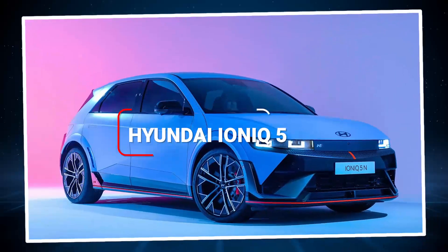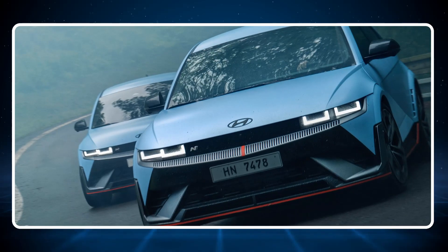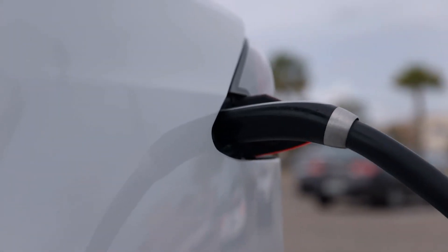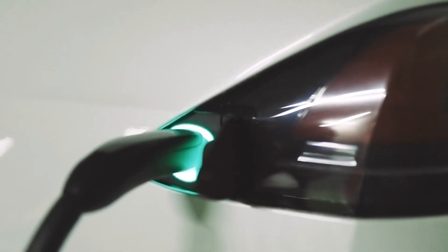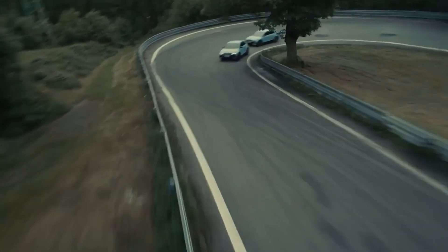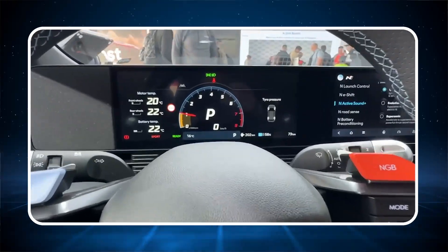The Hyundai Ioniq 5 is a sleek, all-electric crossover SUV that is both stylish and useful. It is the first production car to use Hyundai's 800-volt electric architecture, which allows faster charging. The Ioniq 5 can go up to 256 miles on a single charge and features a solar roof, a heat pump, and a vehicle-to-load (V2L) feature.